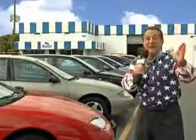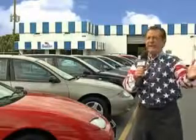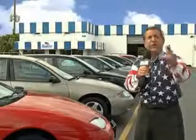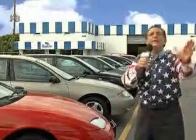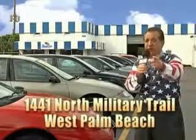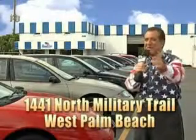My 15 minutes are up, but I could go on for another hour or more. Believe me, we have a huge selection of cars, trucks, vans, and sport utility vehicles here at Beach Cars. And as you can clearly see, we price to sell. We don't care if you have no credit or even bad credit — we're going to finance it right here at Beach Cars, so you can drive it home today. That's Beach Cars, 1441 North Military Trail, between Okeechobee and Belvedere, right here in West Palm Beach.